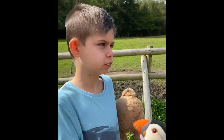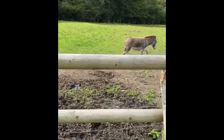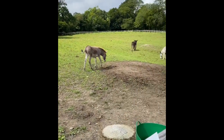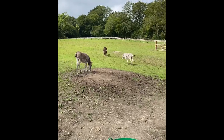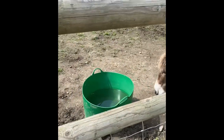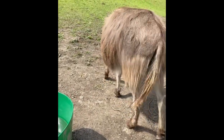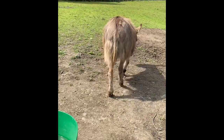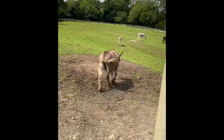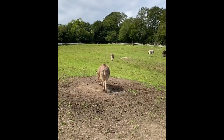Here we are for the donkeys, just over here. They're really nice, they're so cool. Look at the tail — there's lots of them. Look at this one here, he's so nice. He's so beautiful.